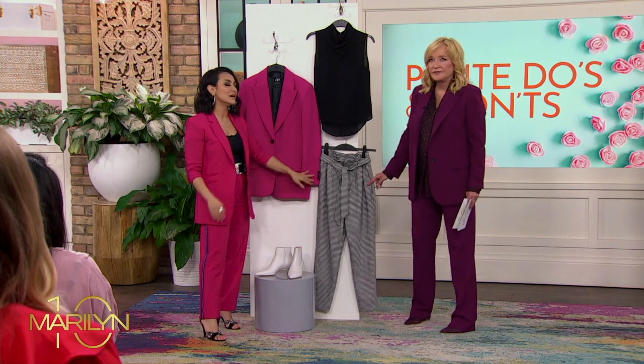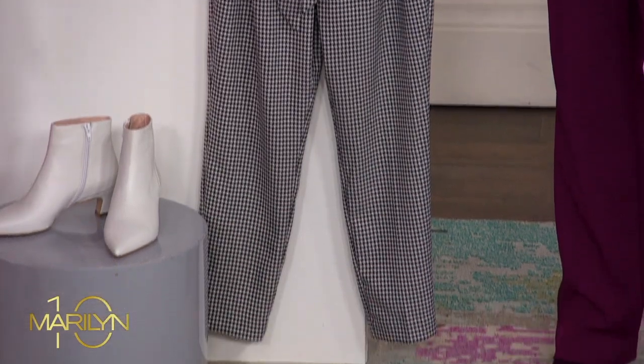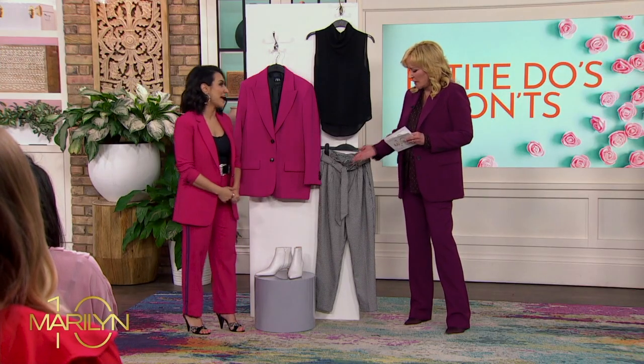In terms of the trouser, I love these paper bag style trousers. I see them on the runway and I'm like, oh my gosh, she looks amazing. But then on me, it looks like a sack that was just gathered at the stomach and it doesn't look right. So that's a no. Instead, go for something way more tailored to fit.